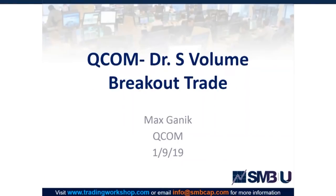Today we're going to go over the QCOM Dr. S volume breakout trade. The Dr. S pattern is where we see institutional buying or selling on the open, followed by a very tight consolidation, and then after that we'll see the next leg of the trade on pretty decent volume.